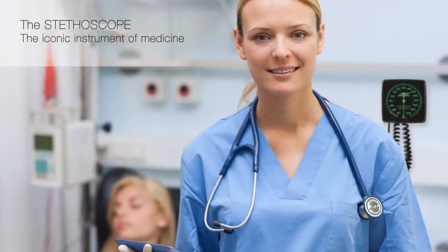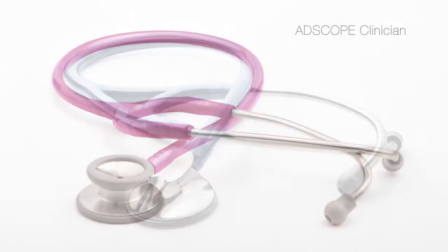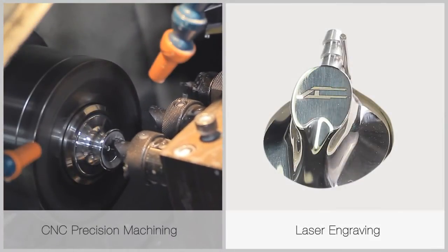A.D.C., a leading U.S. manufacturer of stethoscopes, offers two distinct brands: our ProScope series for institutional use and our top-of-the-line adscopes for the discriminating professional. Adscopes combine precision manufacturing with old-world craftsmanship.